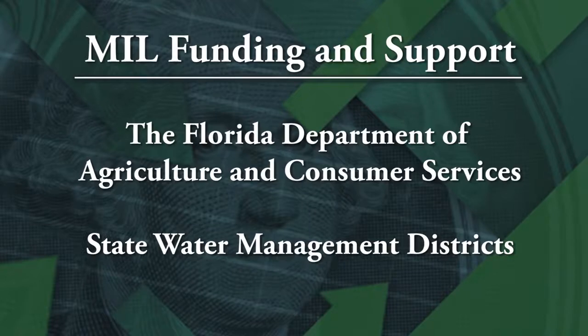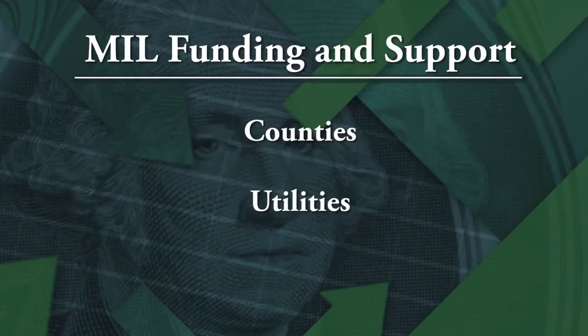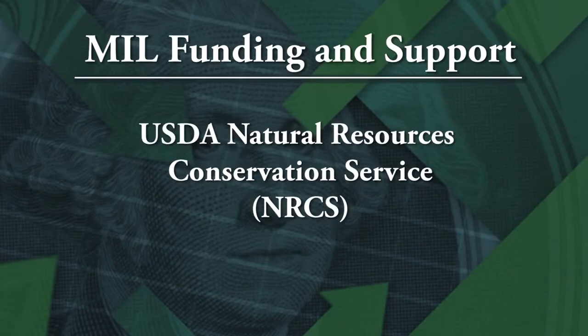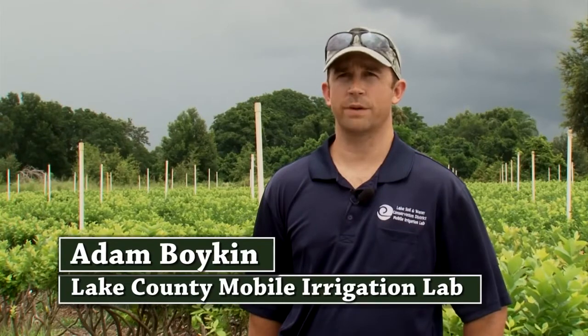The Mobile Irrigation Labs receive funding and support from several partnering agencies: the Florida Department of Agriculture and Consumer Services, State Water Management Districts, Local Resource Conservation and Development Councils, counties and utilities, local soil and water conservation districts, and the USDA's Natural Resources Conservation Service.